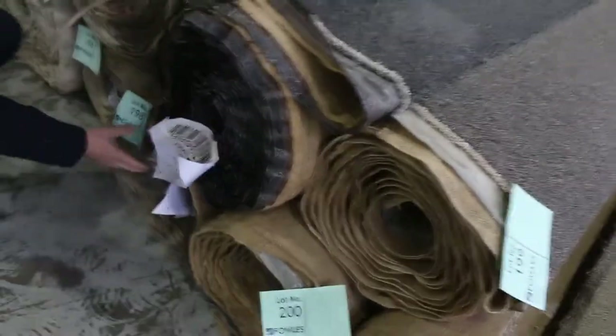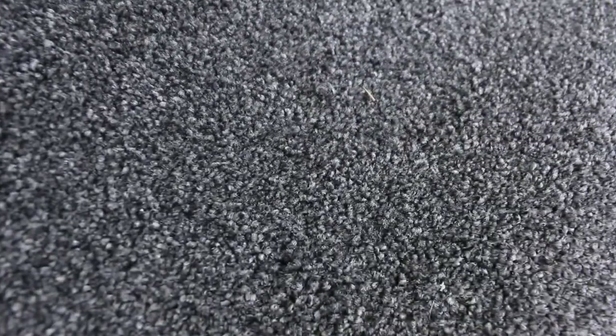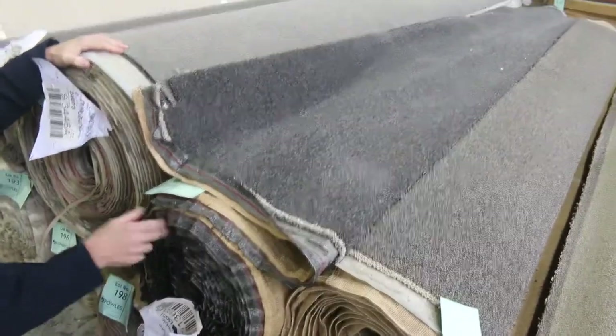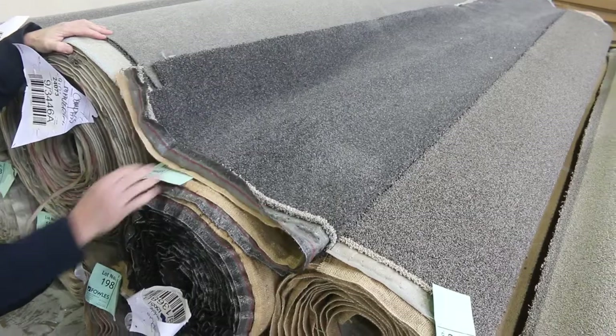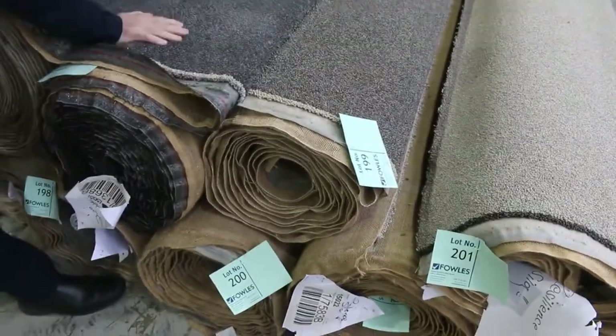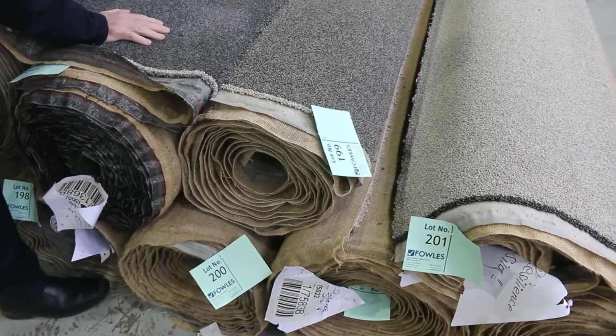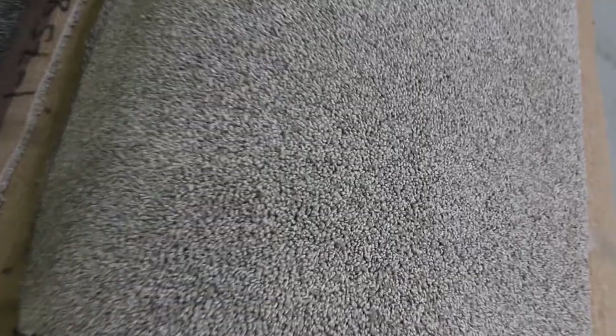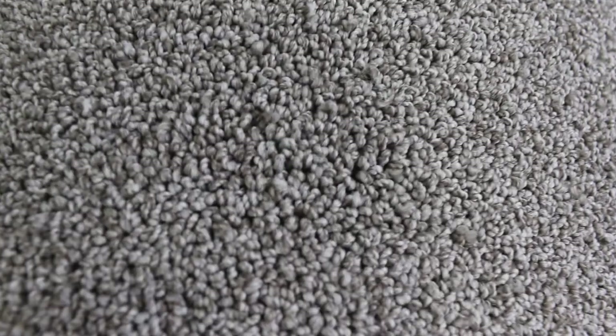Lot number 197 is a beautiful carpet — a 60 ounce solution dyed nylon twist pile, same as lot 198. A really thick heavy twist pile. Lot 197 is 11.7 metres and lot 198 is 12.4, so over 23 metres combined. This carpet would normally retail about $180 a metre and I'd be expecting around $50 to $60 a metre at auction — saving yourself over $100 a metre. And a couple of little SDN twist piles right there — called the Resilience, normally up around $190 a metre. We'll kick it away at $30 and see what we can do.